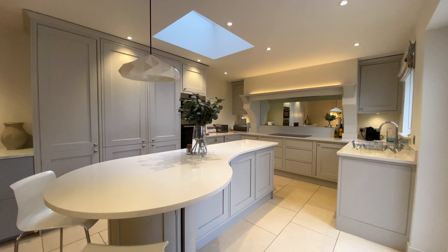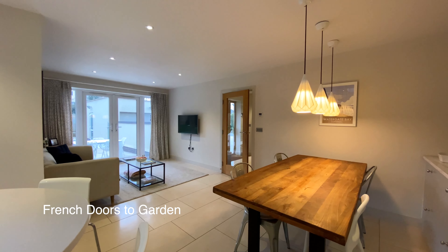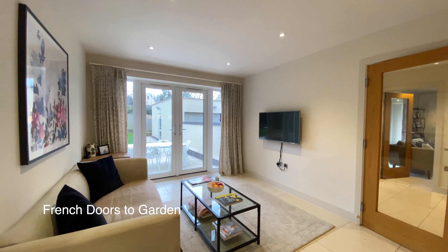The modern kitchen has an integrated double fridge freezer, dishwasher and washing machine, and a central island with a granite worktop with seating and storage under. There are French doors leading to the garden, which we'll have a look at later.